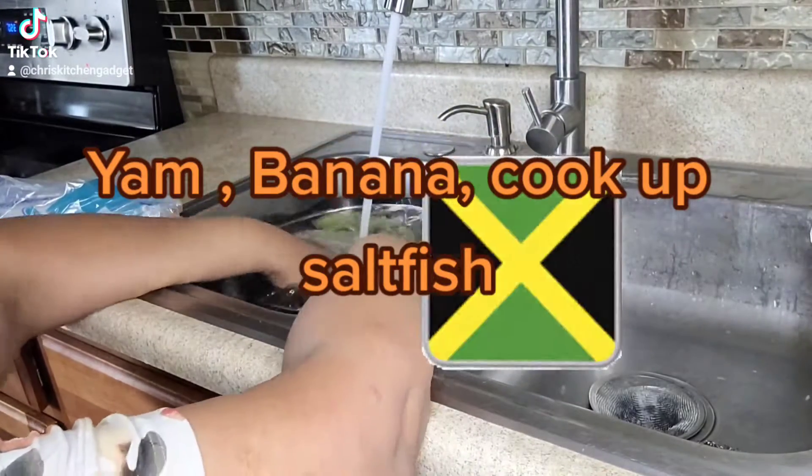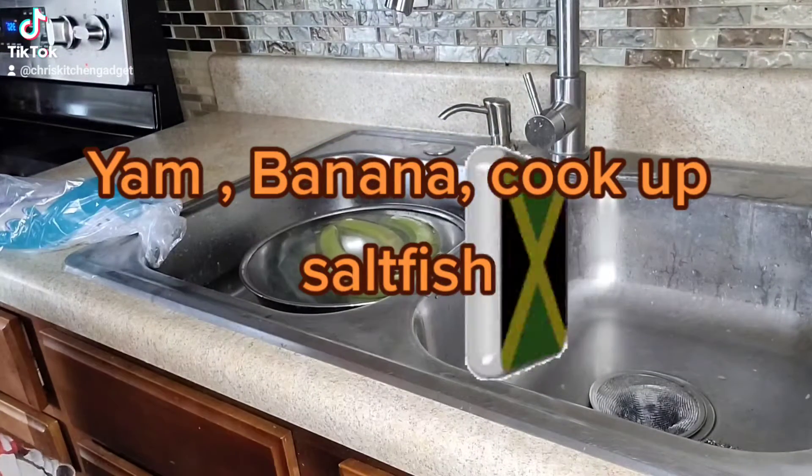As I'm getting ready to cook this food today, I'm cooking banana, yam, and cook up salt fish.